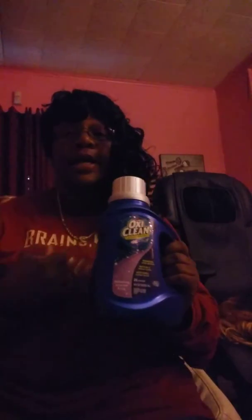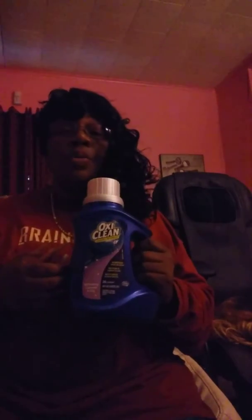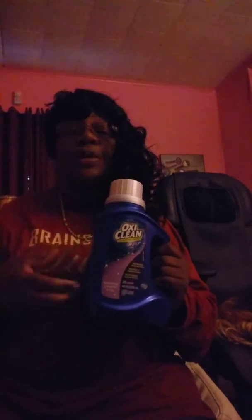It gets your stains out, your colors be poppin', and I have nothing negative to say about this product — it just works really really good. When it first came out and I first got it, I noticed the difference between OxyClean and other laundry soaps.